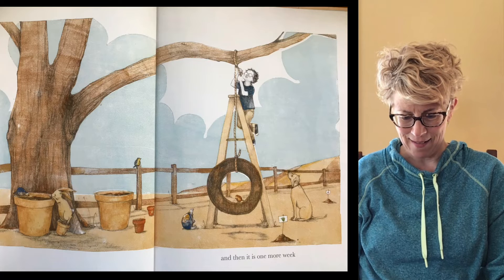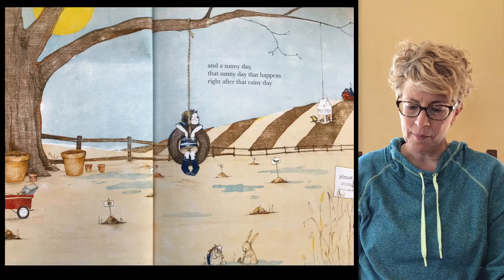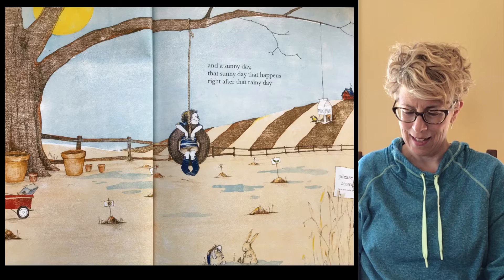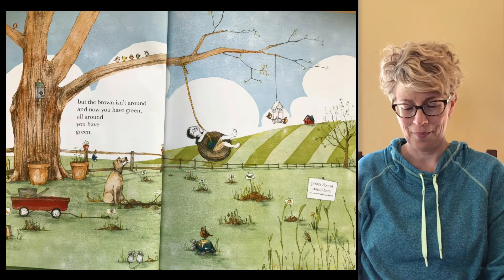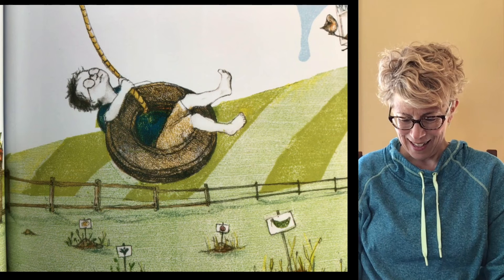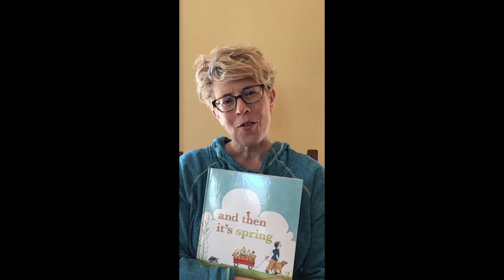And then it's one more week. Still nothing, but it's gotten warmer — he's wearing a short sleeve shirt. More rain and a sunny day, that sunny day that happens right after the rainy day. And you walk outside to check on all that brown, but the brown isn't around. And now you have green. All around, you have green. Look at all those plants coming up. So another sign of spring: plants starting to grow, rain and sun, the snow melting.